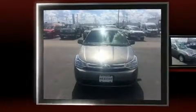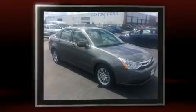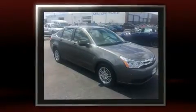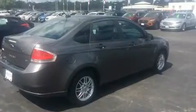Here's a great deal on a 2009 Ford Focus. This four-door, five-passenger sedan just recently passed the 60,000 mile mark. Smooth gear shifts are achieved thanks to the two-liter four-cylinder engine, providing a spirited yet composed ride and drive.